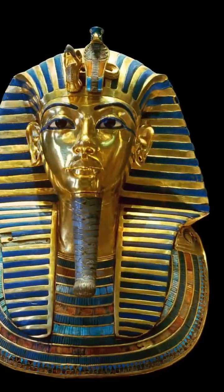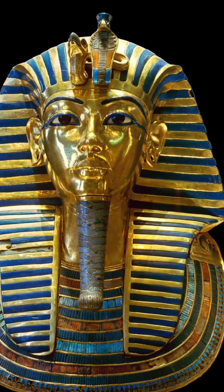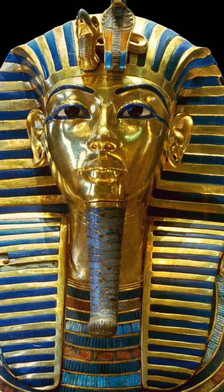The Howard Carter archives described the dagger as having a finely crafted blade of uniform metal, a hilt made of solid gold, and embellished with cloisonné and grained work ending in a rock crystal pommel.